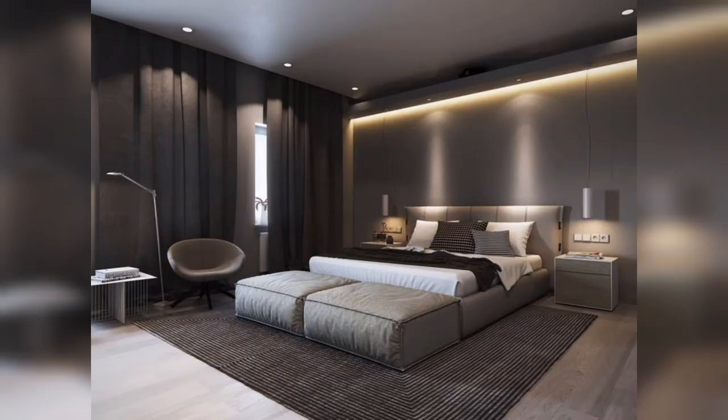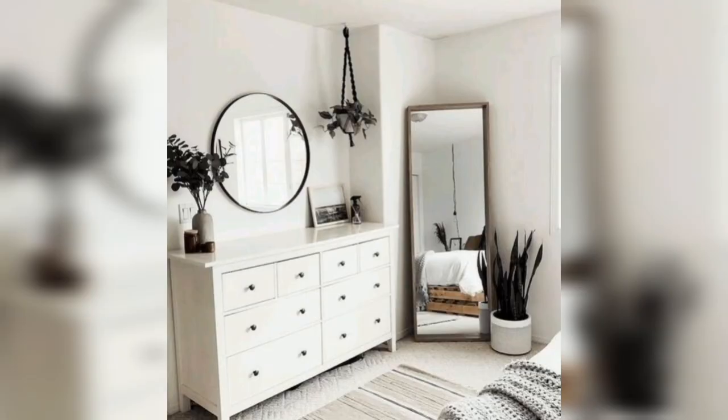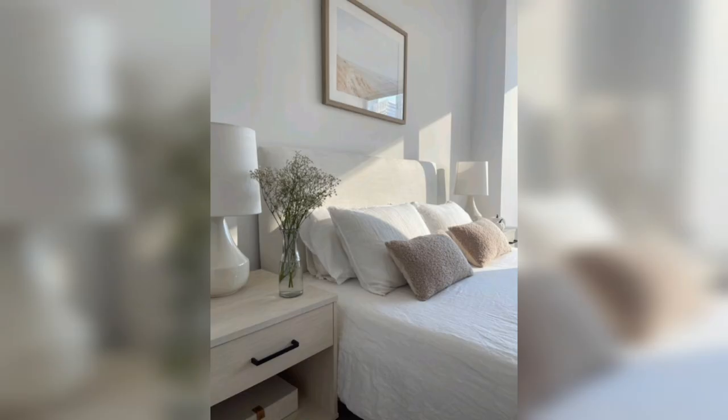Clutter and visual noise in your bedroom can create a sense of chaos and increase stress and anxiety levels. Minimalist bedroom decor, on the other hand, emphasizes simplicity and decluttering, which can help reduce stress and anxiety. A calm and uncluttered living space can help promote relaxation and improve your overall mood.